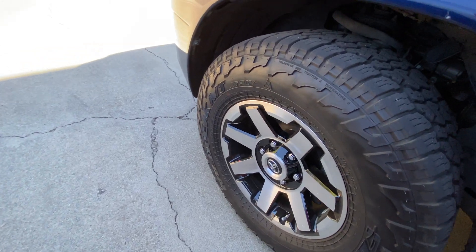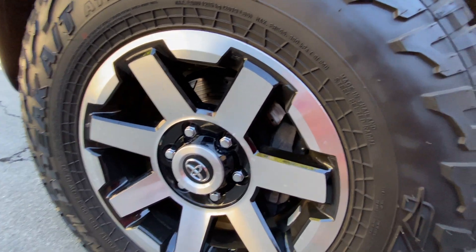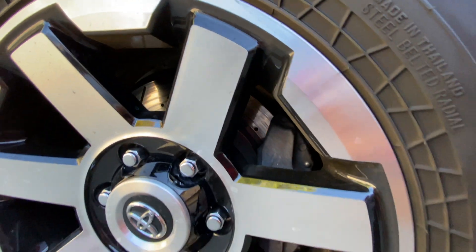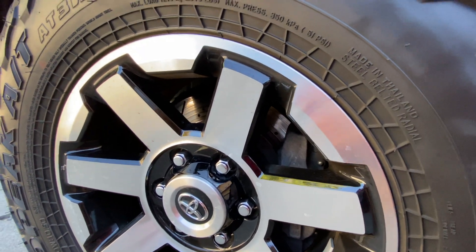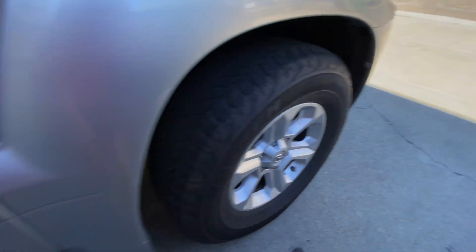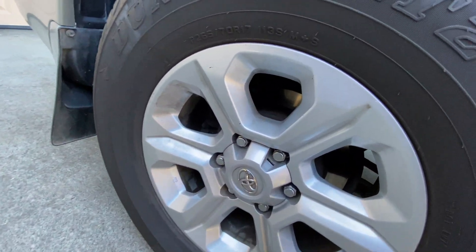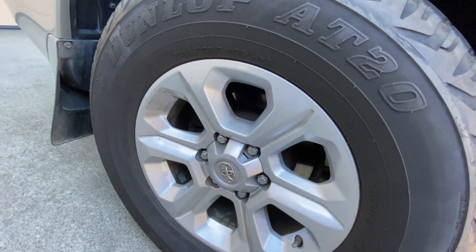Another benefit of having a higher mileage vehicle is that things will usually have already been replaced. This one had upgraded brakes on it in the front because as it wears out you need to get brakes replaced. But this vehicle I believe still has the original brakes in the rear and they are gone — I have to get them replaced very soon because they're squeaking.